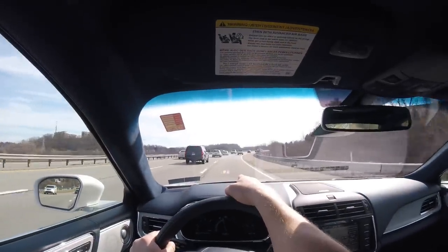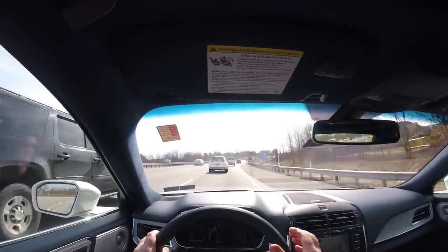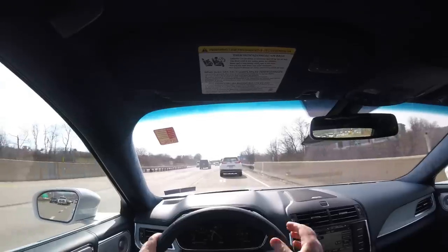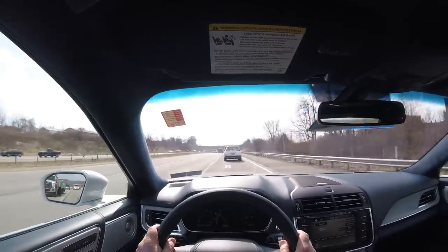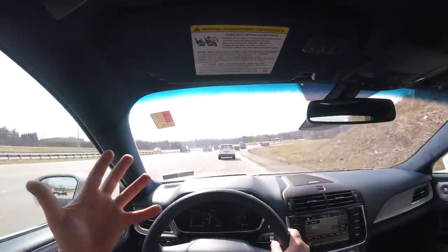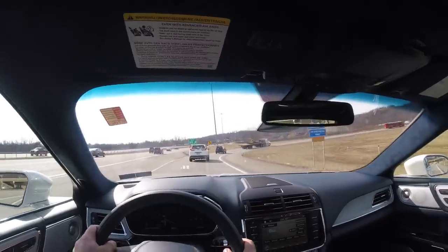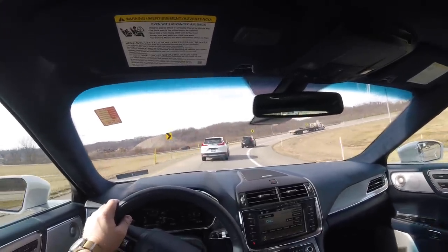The turn signal pops up in the head-up display as well. The reason I'm talking about the HUD so much is because I have one in my own car — a 2018 C63 — which has a great head-up display when it comes to resolution, but it doesn't give you as much information as this Lincoln Continental does. I saw that in the Navigator as well; this display is just excellent. The Continental weighs around 4,700 pounds, but the 3.0-liter twin-turbo V6 has enough power to make you forget about that.